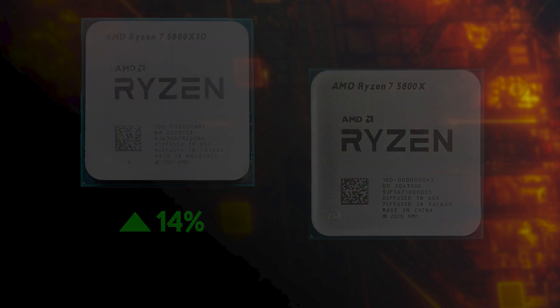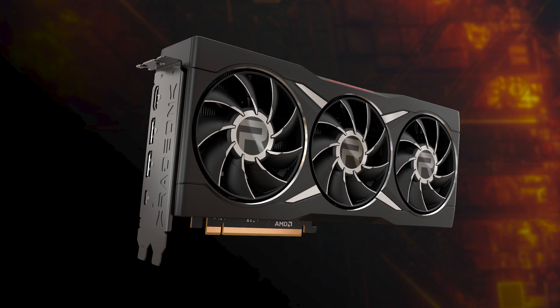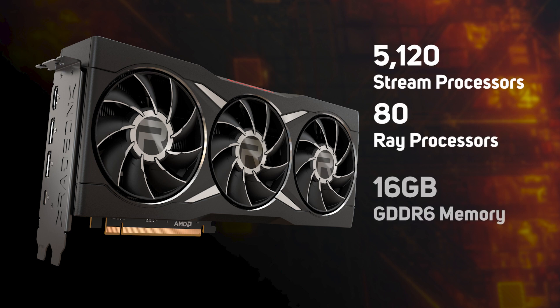The AMD Radeon RX 6950 XT sits at the top of AMD's extensive range of gaming graphics cards, and it's equipped with 5,120 stream processors, 80 ray processors, and 16GB of GDDR6 memory. This card is ideal for gaming at high resolutions and in VR at the highest quality settings.